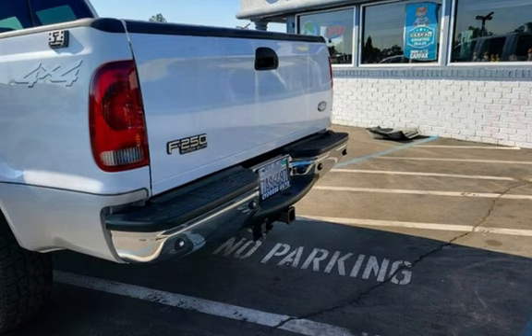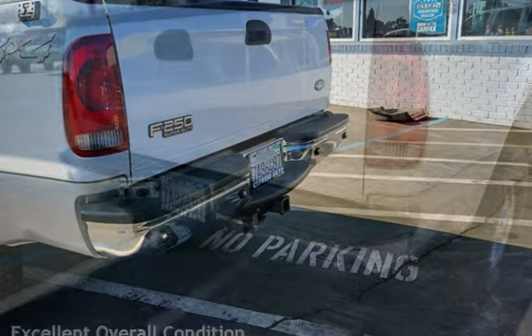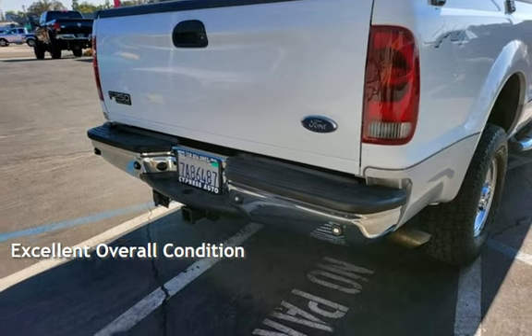This Ford has less than 96,000 miles on the odometer. This vehicle is in excellent overall condition.